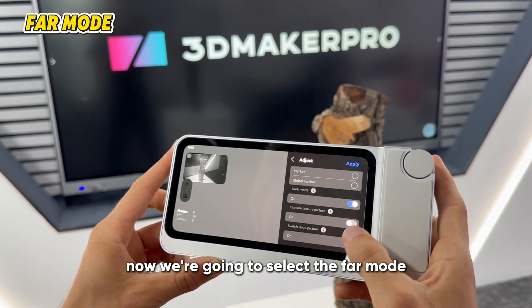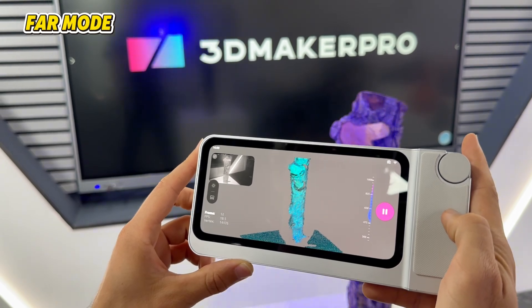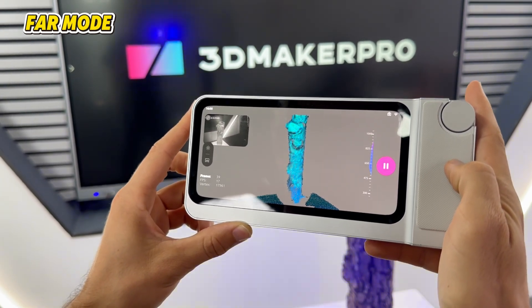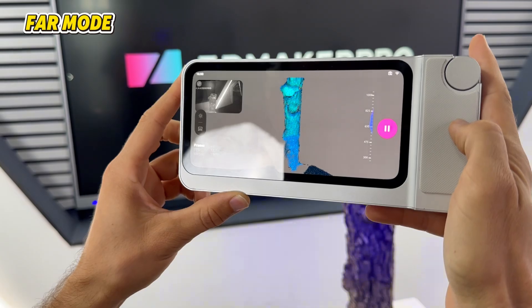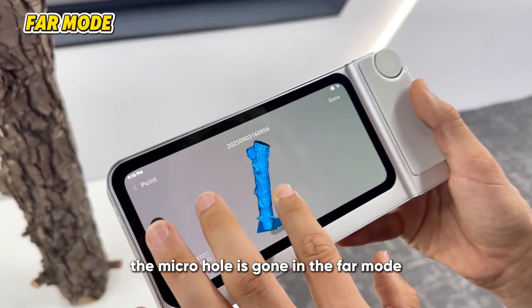Now we're gonna select the far mode. Oh, do you see that? The micro hole is gone in the far mode.